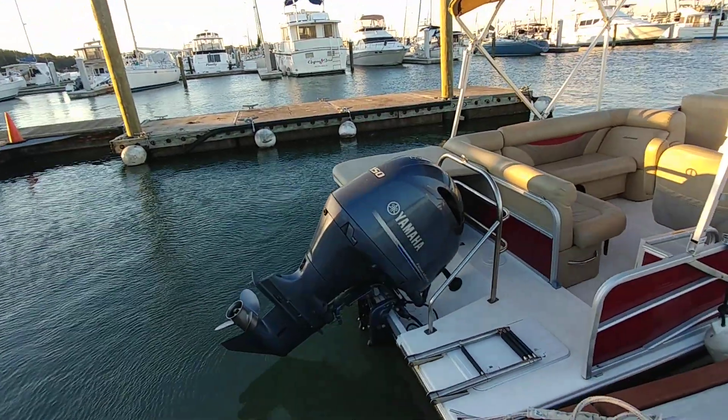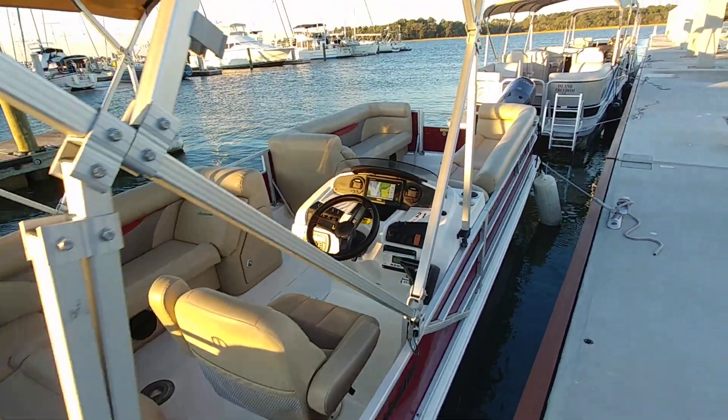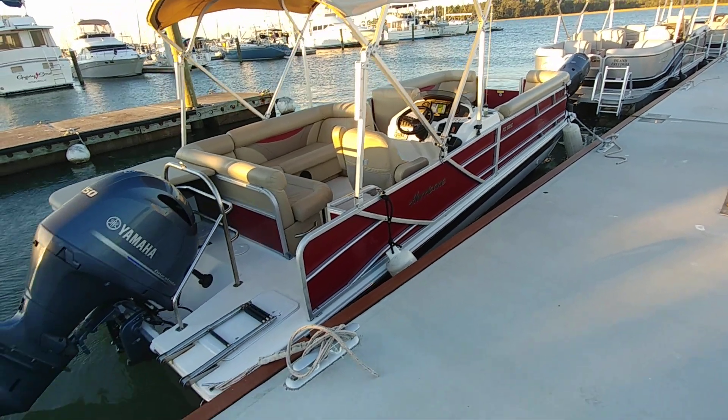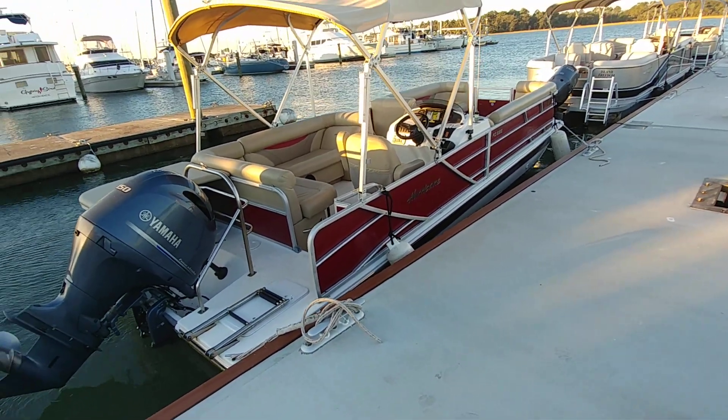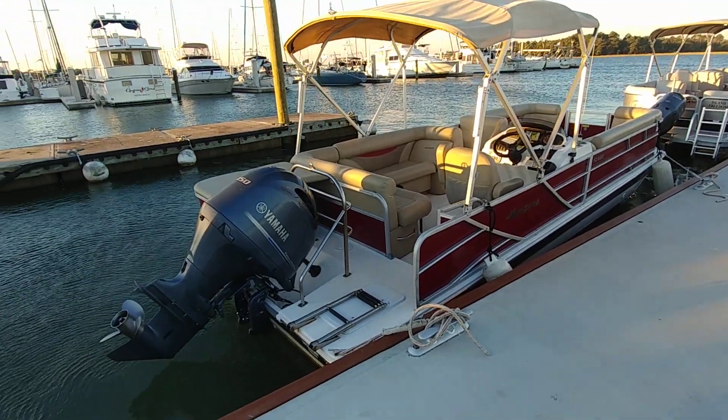She hails with a Yamaha 150 — I think it's an LB model — and we are running 778 hours, so at this moment we'll call it 780. Obviously the vessel is still in service, so it could go up to 790 or possibly even 800. All services are up to date.